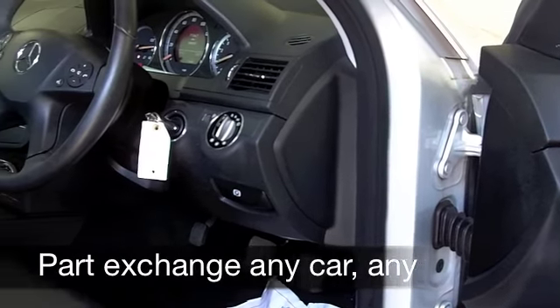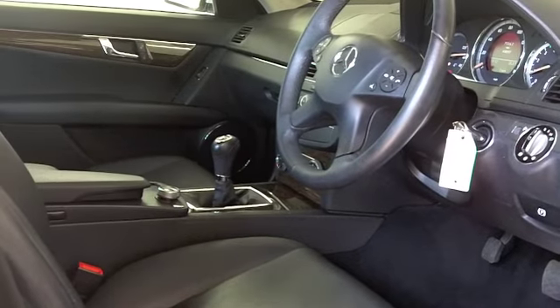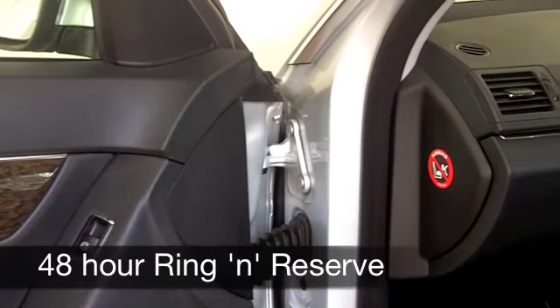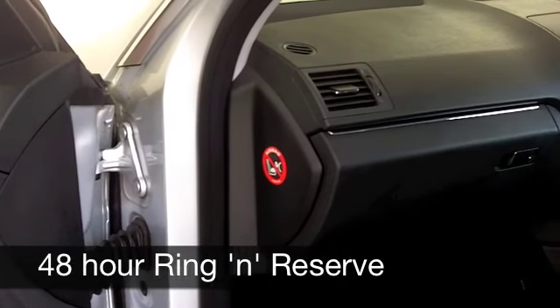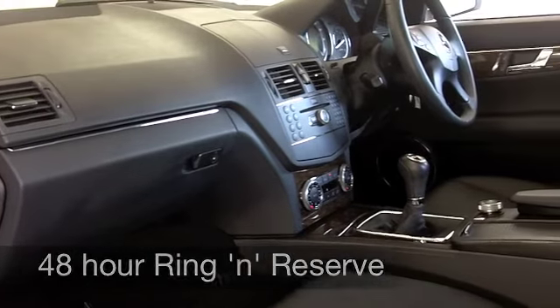You've got all round electric windows, air conditioning, power assisted steering of course, and a CD player and radio to keep you entertained. You can do 0-60 in about 9.5 seconds, and between 40 and 50 miles per gallon is possible.